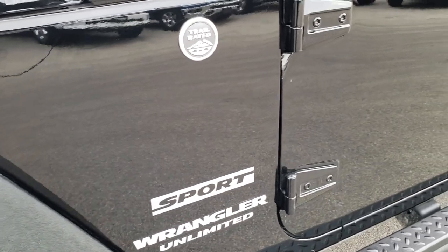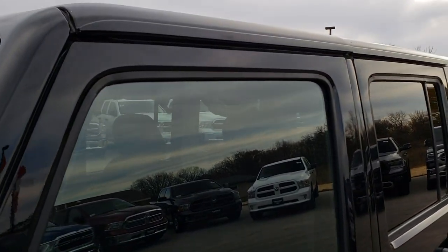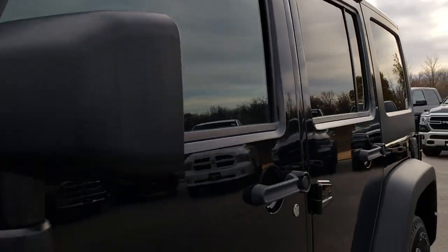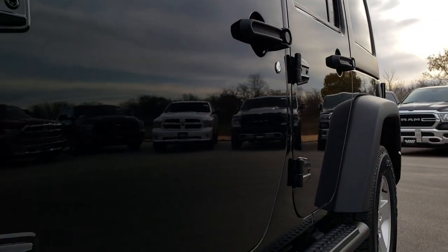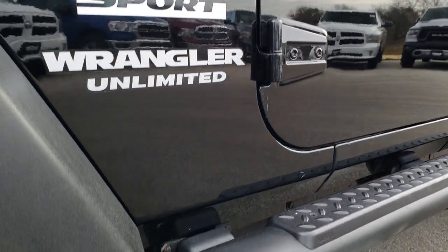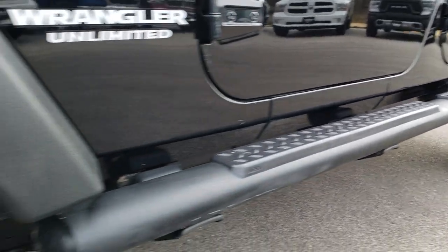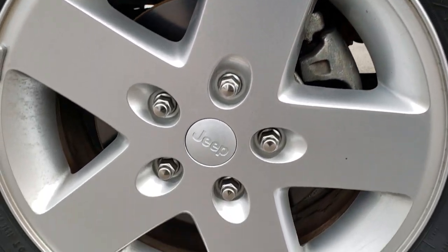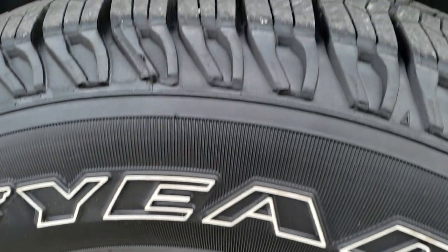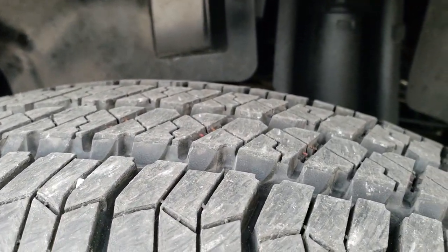The front fender is in nice condition. Black clear coat is the color. We shoot all of our videos in 1080p, so if you have HD capabilities on your computer, tablet, or smartphone device, turn them on now because it is like you are right here looking at the vehicle with me. It has the factory Jeep black step bars and factory alloy rims.